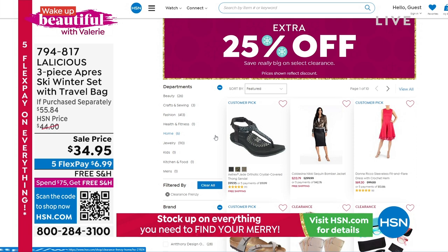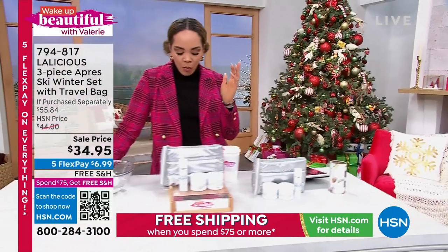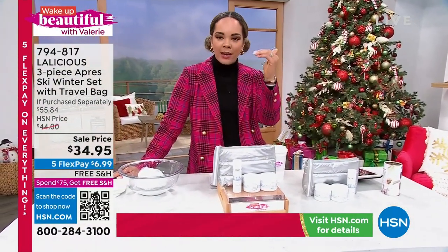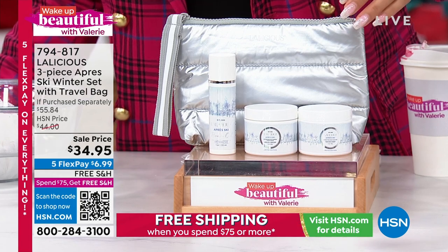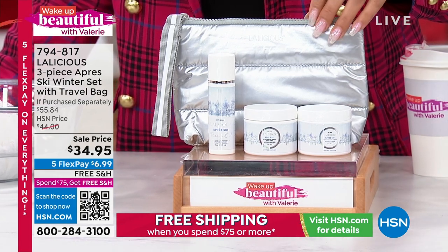We are going to dive into Lalicious to learn about this brand. This is a brand new opportunity for you. What you're getting today is a body oil, a body butter, and a body scrub — really loving and taking care of that skin. You and I are learning about Lalicious together, so let's learn a little bit more.